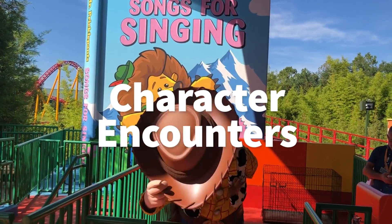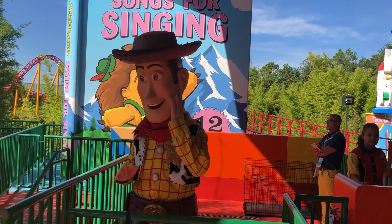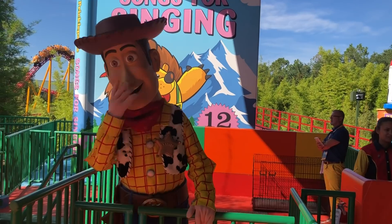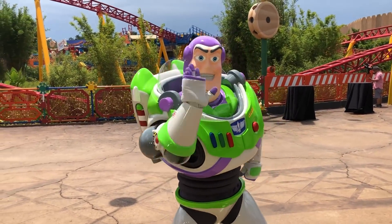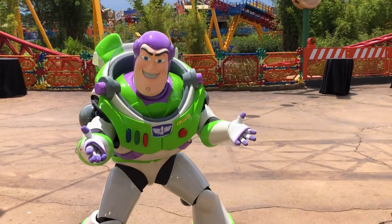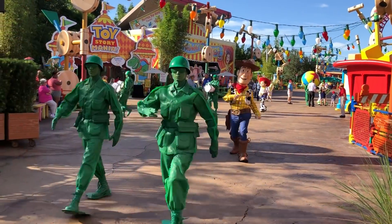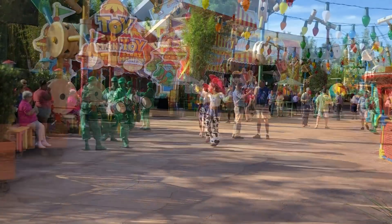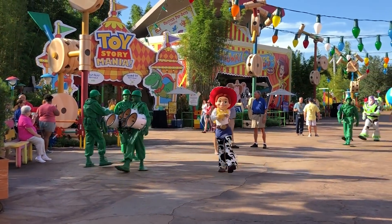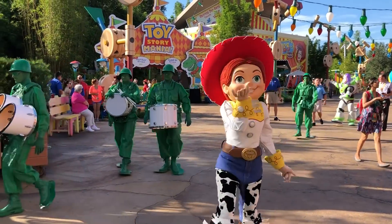Let's talk about characters. The featured characters are going to be Buzz, Woody, and Jesse. As of right now, there will be dedicated locations to meet them. Buzz is going to be when you first walk into the land, kind of behind the big Woody statue. Woody will be found over near Toy Story Midway Mania, and Jesse's going to be found sort of over by Alien Swirling Saucers. So there will be dedicated places to meet those characters when you're there.